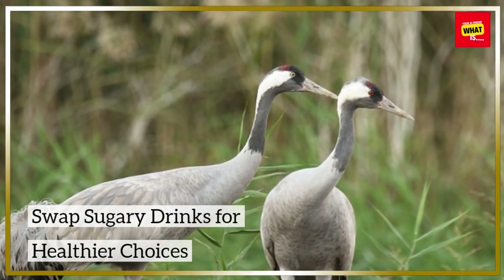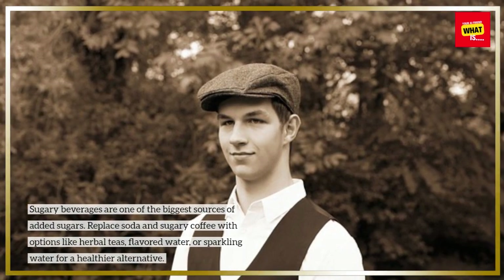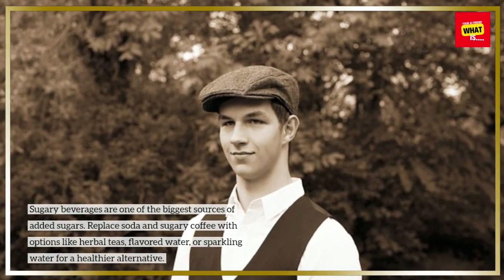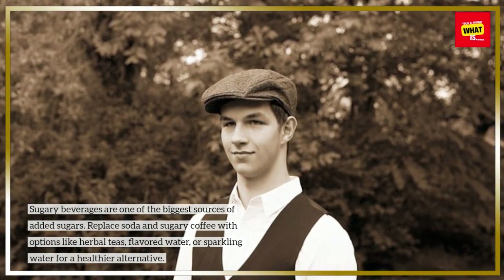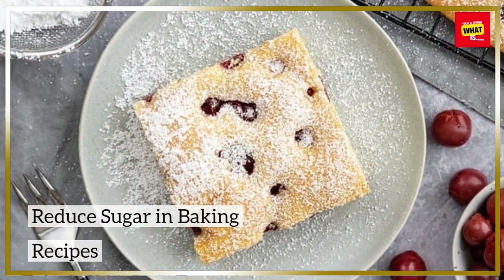Swap sugary drinks for healthier choices. Sugary beverages are one of the biggest sources of added sugars. Replace soda and sugary coffee with options like herbal teas, flavored water, or sparkling water for a healthier alternative.